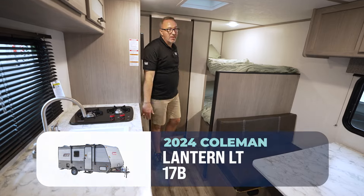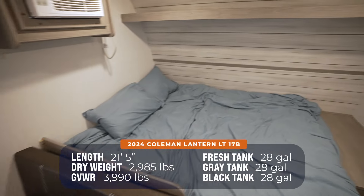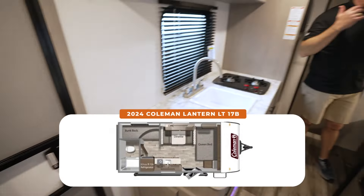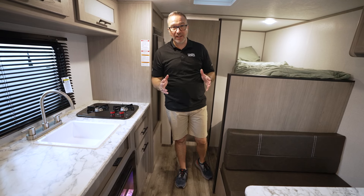Ryan, just take a quick pan around. It's only 21 feet 5 inches, and it's only 2,900 pounds dry. It is the Coleman Lantern LT17B. You've probably heard about the 17B — it is still one of the most affordable family bunkhouse RVs that you're going to find on the market.